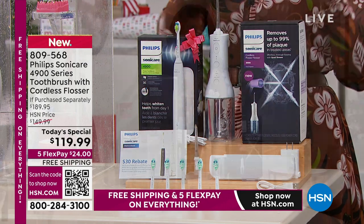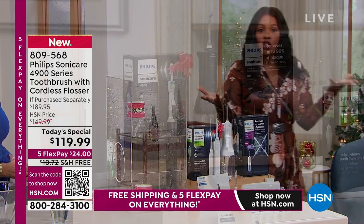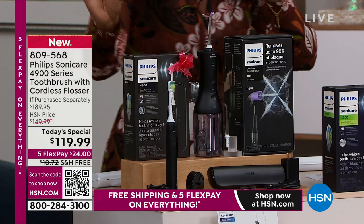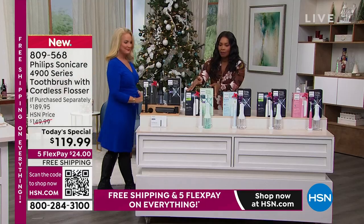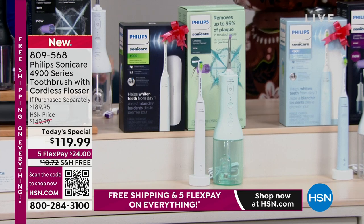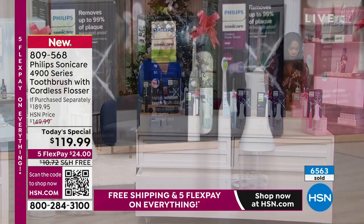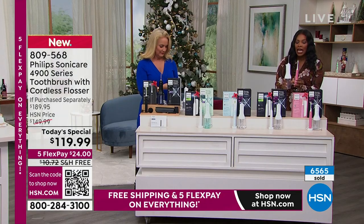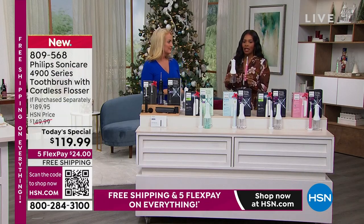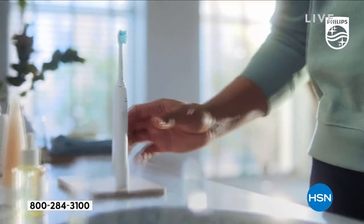For that price, you could only buy the cordless flosser. So for the price of the flosser, you're getting both together. Just choose your color — black and black is the most popular, very sleek and modern. We've got white and mint, sky blue and white, white and white, and pink and white. A lot of you are getting these in pink and white as well. This is a great gift for everybody in the household because we all have to take care of our teeth.